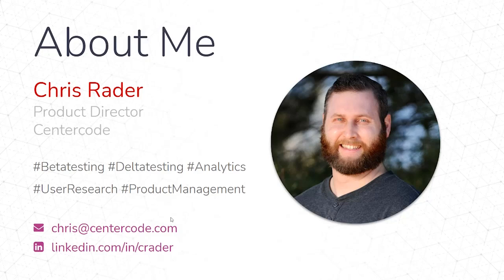Hello, my name is Chris Rader, and I'm a product director at Centercode. I specialize in beta testing, but I have background in product analytics, user research, and I've been in product management for around five, six years now.